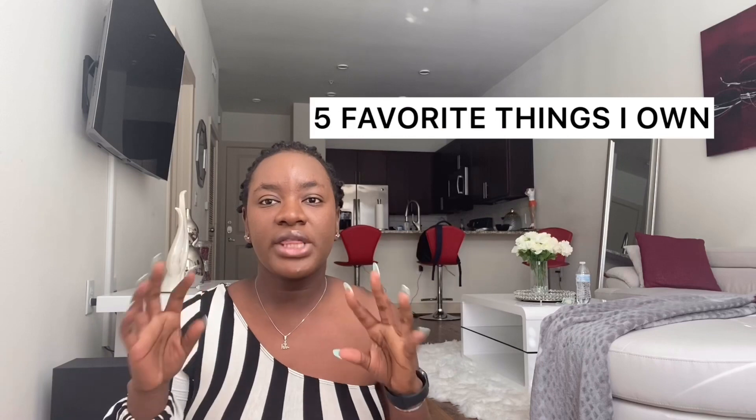Hey guys, welcome back to my YouTube channel! Today I'll be doing a different kind of video — a challenge called 'Favorite Things I Own.' I compiled five things that I love right now. My friend actually started this challenge, or at least I saw it on her channel, and I thought, why not give it a try?